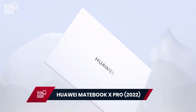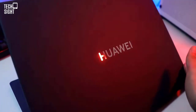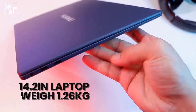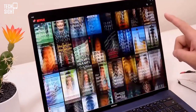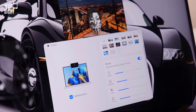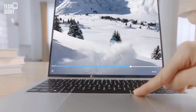Huawei MateBook X Pro 2022 — Fastest Charging. The MateBook X Pro is Huawei's best. Magnesium alloy makes the 14.2-inch laptop weigh just 1.26 kilograms, improving its sleek premium design. It has a great full-size keyboard and trackpad that set it apart. The 90Hz display, better webcam placement, and Intel's 12th-gen CPUs are further attractions, although there's no separate GPU. Huawei's USB-C-only design eliminates USB-A connectors.